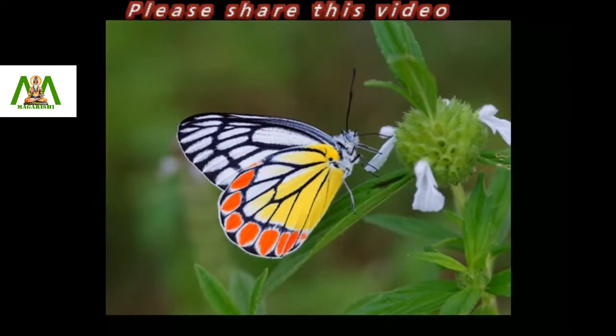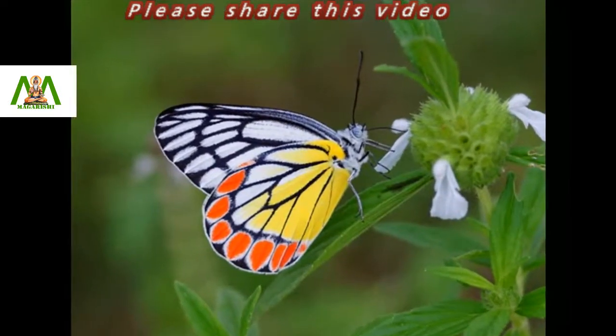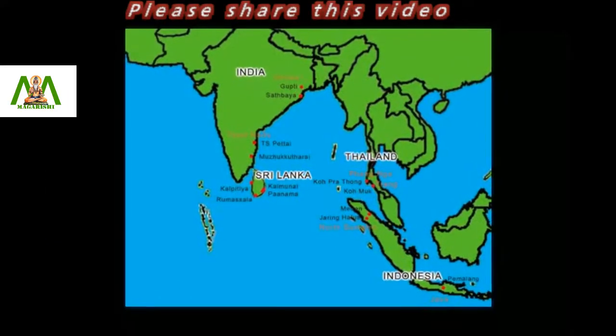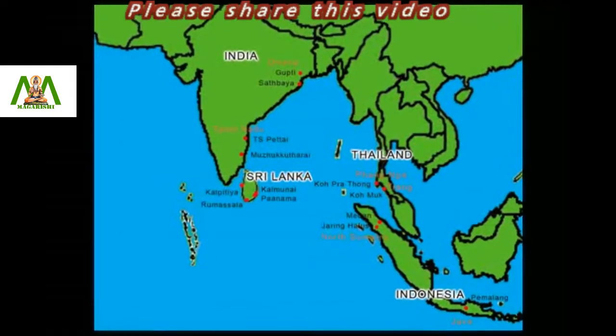The Common Jezebel is a medium-sized butterfly found in many areas of India. It can also be seen in countries like Sri Lanka, Indonesia, and Thailand.